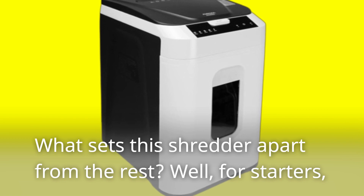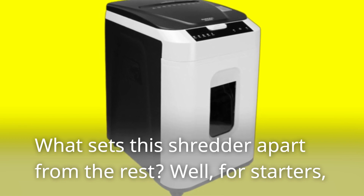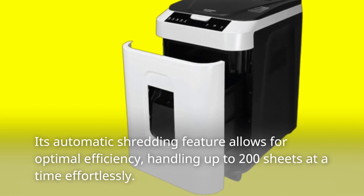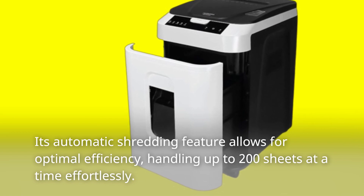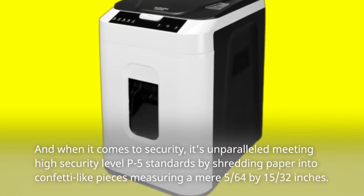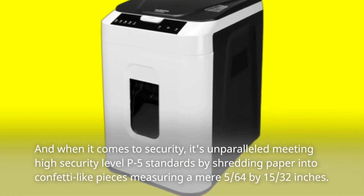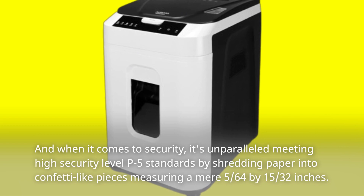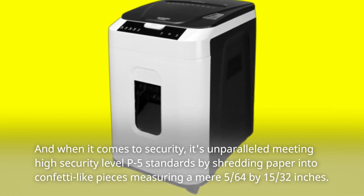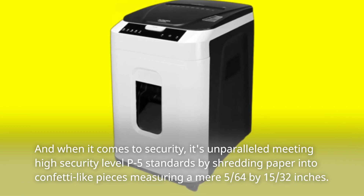What sets this shredder apart from the rest? Well, for starters, its automatic shredding feature allows for optimal efficiency, handling up to 200 sheets at a time effortlessly. And when it comes to security, it's unparalleled, meeting high-security-level P5 standards by shredding paper into confetti-like pieces measuring a mere 5/64ths by 15/32nds of an inch.